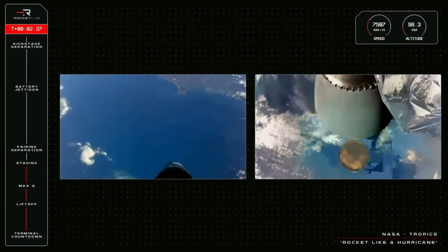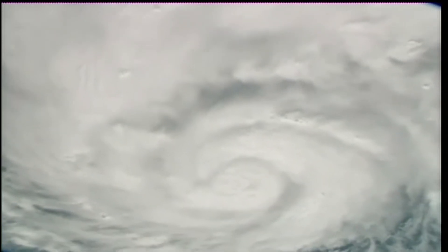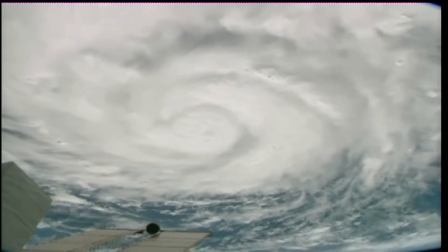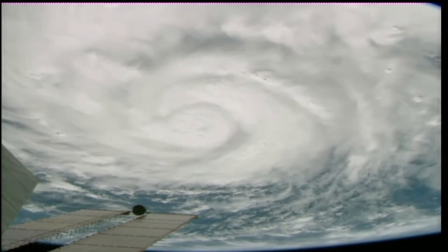Stage separation. If all goes according to plan with this mission, the data from the just-launched satellites can be used to help forecast the current hurricane season. For MyRadar, I'm John Zarela.